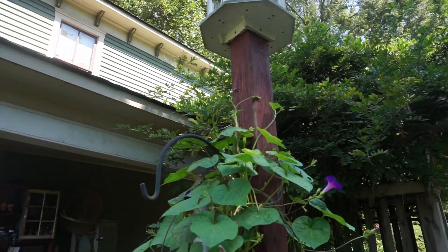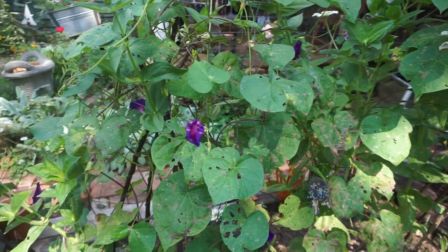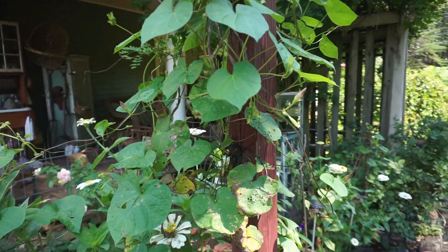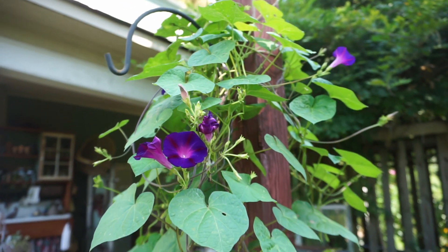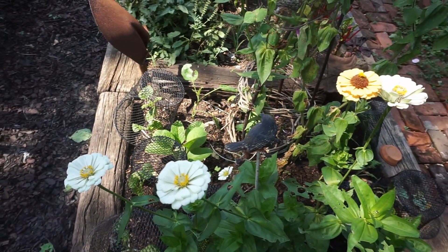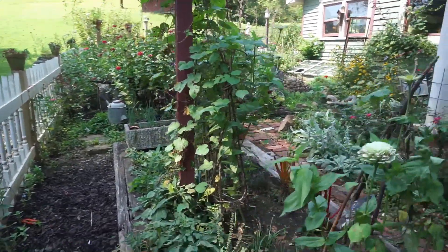Beautiful September - a month where you can just breathe a sigh of relief. The heat is dissipating, the garden is aging, and the air just smells so much crisper. But one thing we will definitely miss this year are all those beautiful bouquets. I was able to make one just about every week. So how are we going to get all that beautiful color into the house when all the garden flowers are fading? Well, there are quite a few ways. We are going to start with our beautiful zinnia patch here.